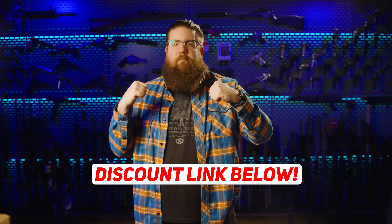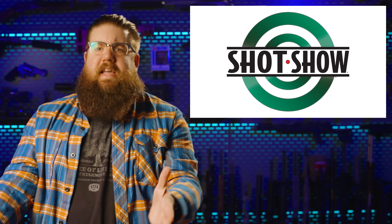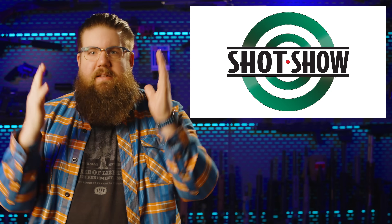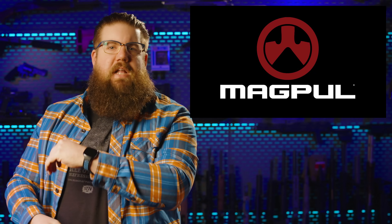Welcome back to another episode of the Gun Collective News. There's a wall of cool stuff behind me — you've seen the intro. It's SHOT Show week and there is a huge mountain of stuff we gotta start climbing. We gotta climb to get it all covered, and I'm going to attack this sort of like an ADHD squirrel. First up: accessories!